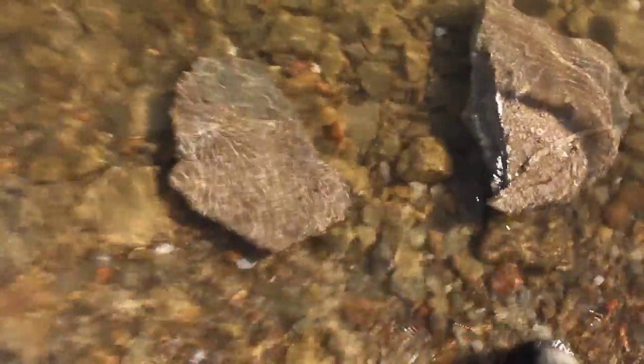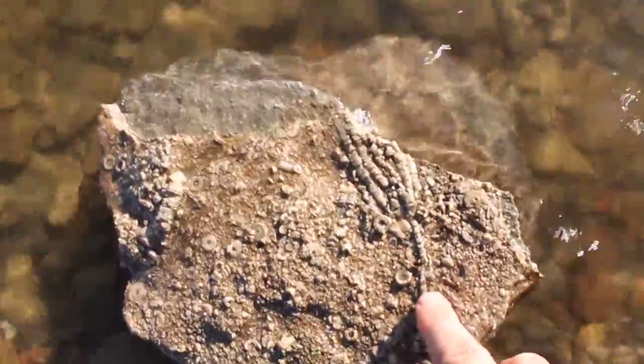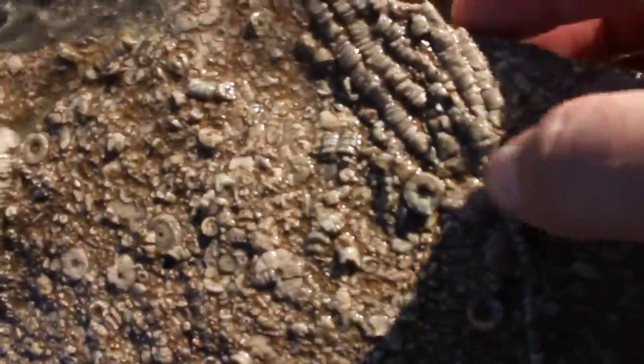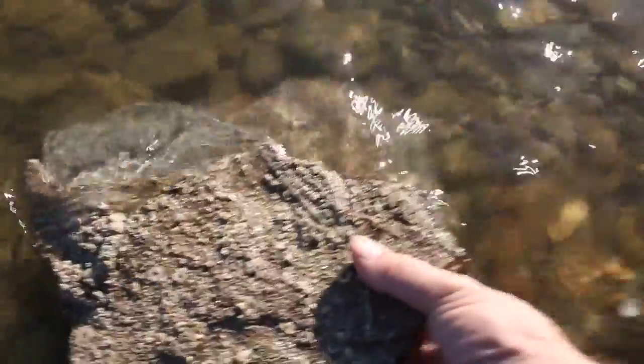I don't know how well you can see this in the water. Let me raise it up. You can see the stem here, and then the head of it here. Very pleased with that.